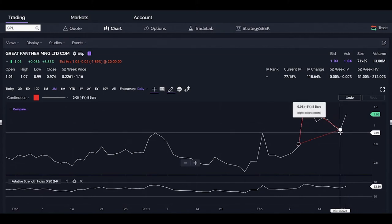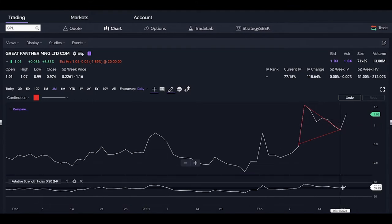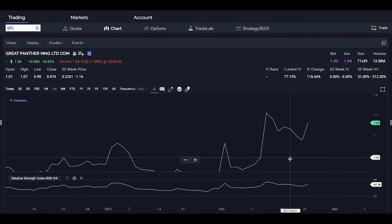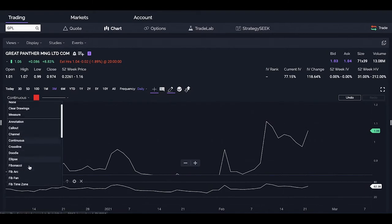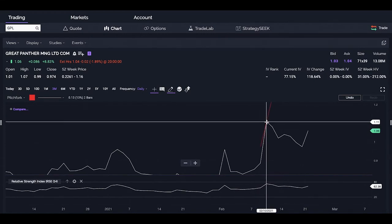That's the pitchfork we have — it's actually a really nice pitchfork. The RSI is nice, so where can it go from here? What we're going to use now is the Andrew's pitchfork. This is just another tool we can use to help predict rational stock momentum after it's having a nice bullish run.